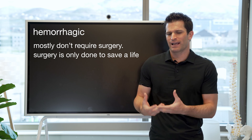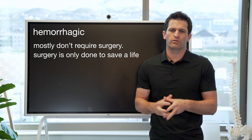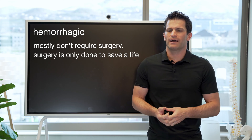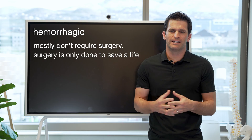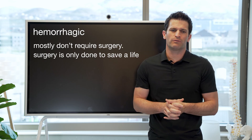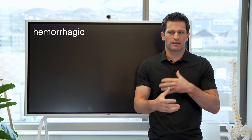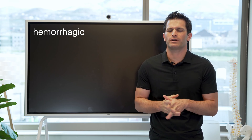If a patient has a hemorrhagic stroke and we're saying surgery probably isn't needed, it's because historically the data isn't strong in recommending surgery. Eventually, the blood will be reabsorbed — kind of like a bruise gets reabsorbed by the body over time — and patients can make a good recovery in many cases. It is important to have a basic understanding of what some of these things mean.